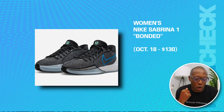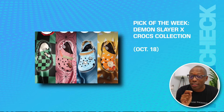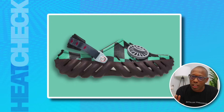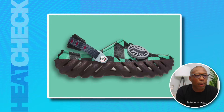We have the Women's Nike Sabrina 1 Bounded on the 18th for $130. Then another pick of the week is the Demon Slayer Crocs Collection — they're dropping at New York Comic Con first, because of course a collaboration between Crocs and arguably the most popular anime in the world, not named One Piece, would drop at New York Comic Con.